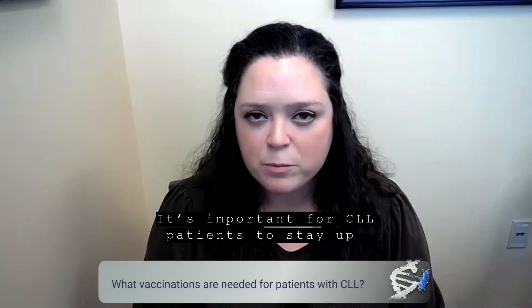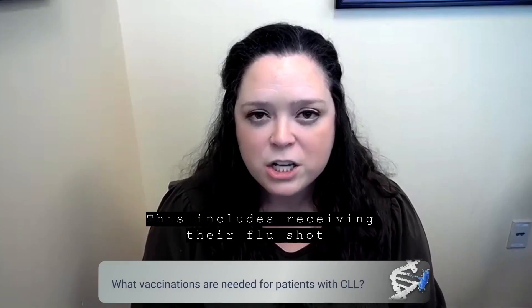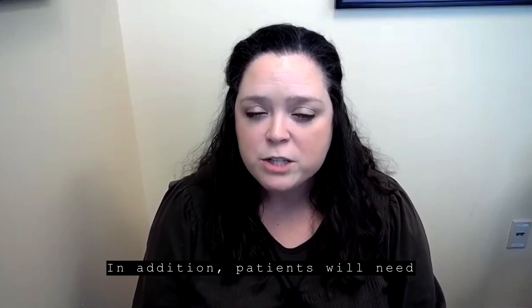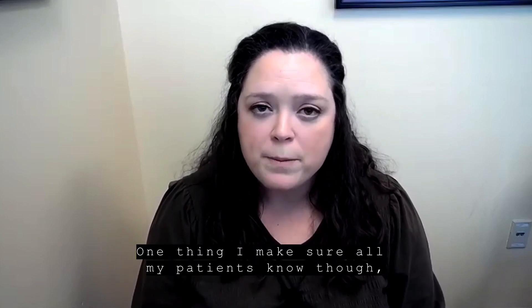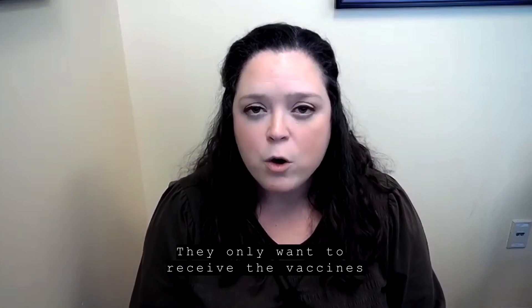It's important for CLL patients to stay up to date on their vaccinations. This includes receiving their flu shot and their pneumococcal vaccine if indicated. In addition, patients will need to get their shingles vaccine if it is appropriate for the patient. One thing I make sure all my patients know though is never to receive a live vaccine.